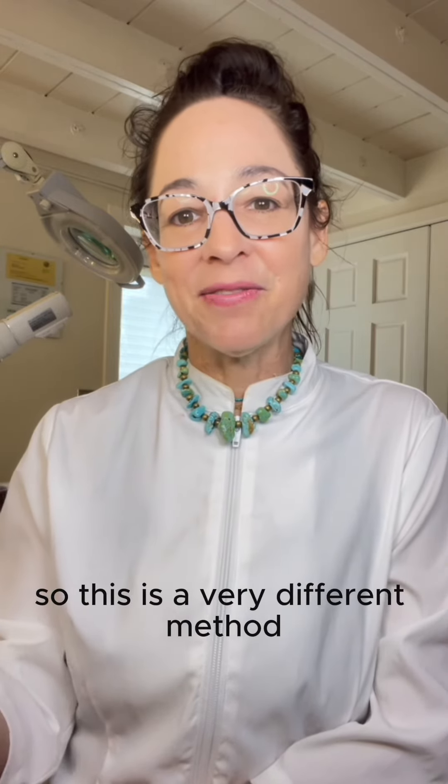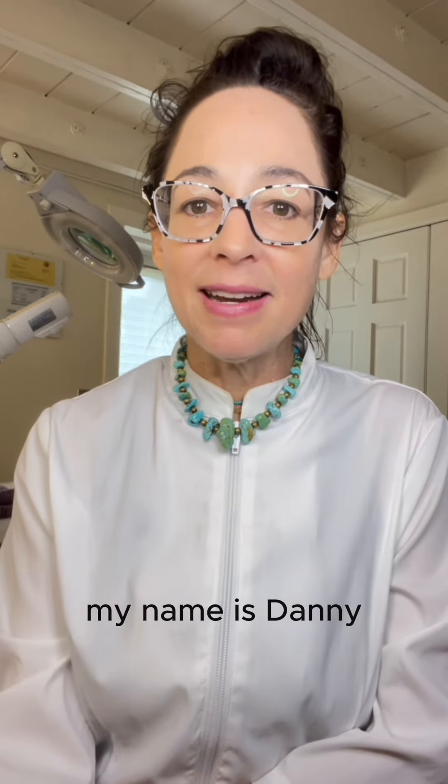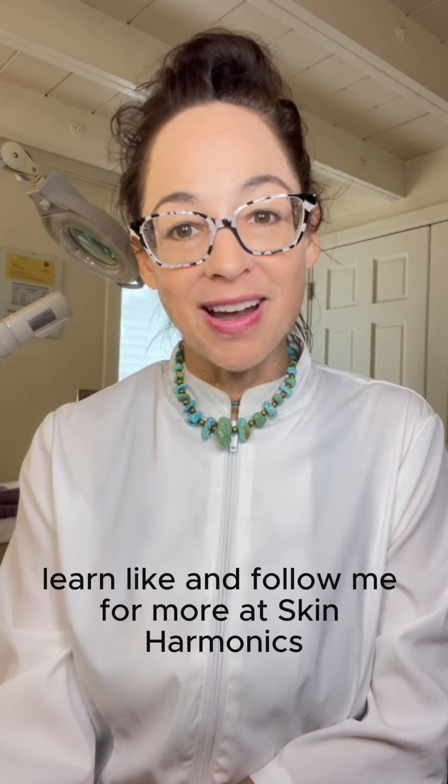So this is a very different method than normal acne protocols. My name is Dani — learn, like, and follow me for more at Skin Harmonix.